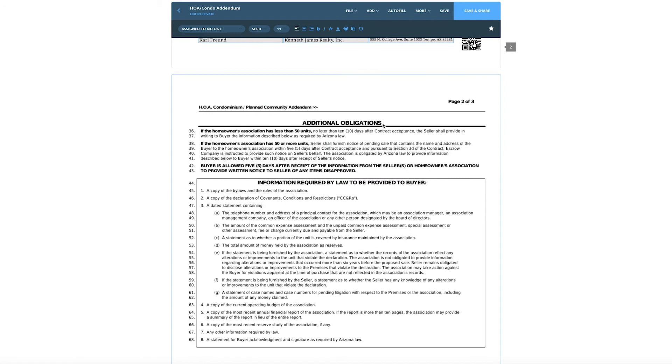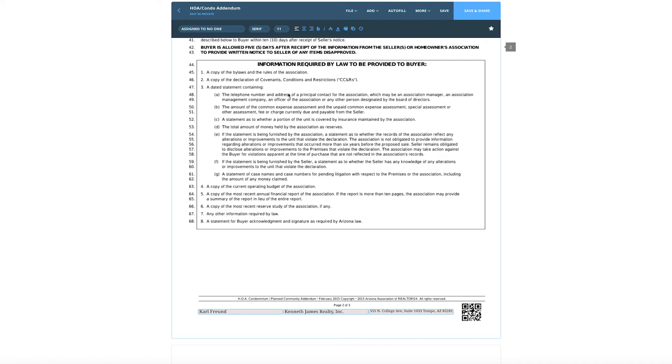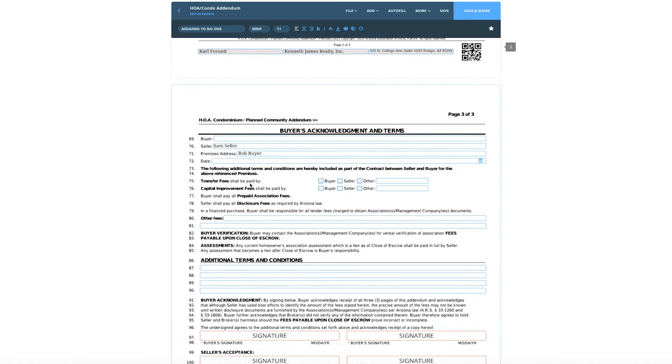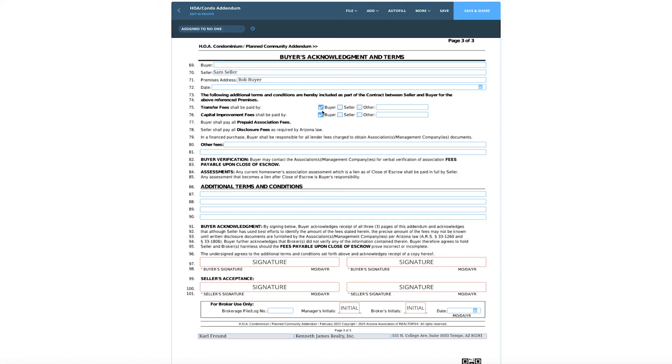The additional obligations section talks about whether the homeowner association has less than or more than 50 units and what the buyer is allowed to do to dispute or disapprove of any of those items. Here's the information required by law — nobody actually reads this stuff — but you have to understand these need to be provided to the buyer every single time. Page three of three is really the buyer acknowledgement of the terms and conditions, and this is where the negotiation happens. I see a lot of listing agents just check buyer and buyer — that's not the proper way to do it. You want to negotiate this. As a listing agent, when you upload this document into the MLS, page three should be blank other than the name of your seller.